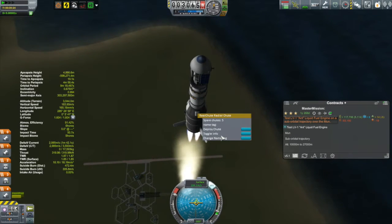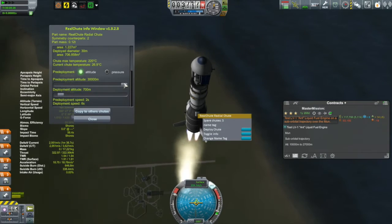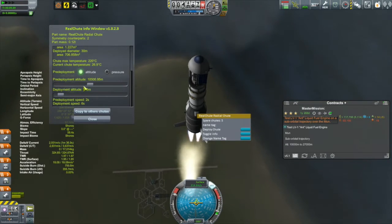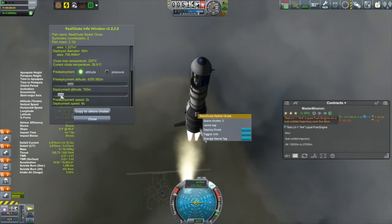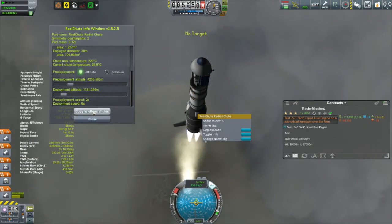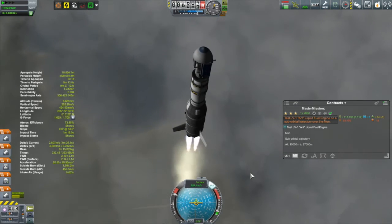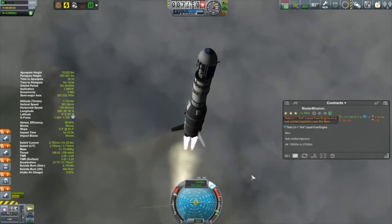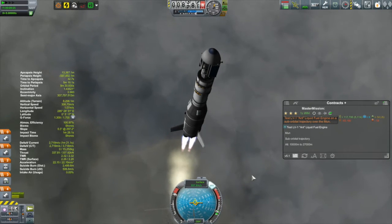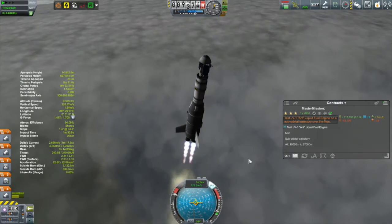I also found that enabling the parachutes before leaving the atmosphere gave better luck with them actually deploying and recovering the stage. I'm using the RealChute window here to set the parameters for the parachutes, and I'll enable them before I'm out of the atmosphere — once I'm up at a higher altitude where I know they won't accidentally deploy.